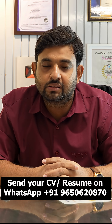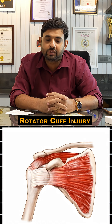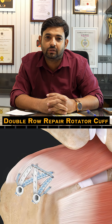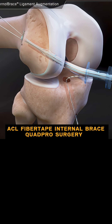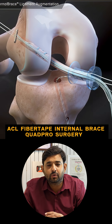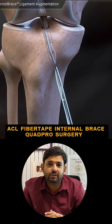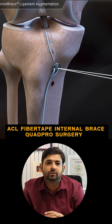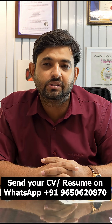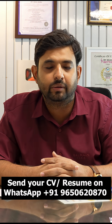We have also learned about shoulder arthroscopy, including rotator cuff injury repaired with a double row rotator cuff repair system. Additionally, in ACL reconstruction, we learned about the fiber tape internal brace, which is used to augment the stability of the repair. It helps patients avoid an external brace and prevents failure rates by a good margin.